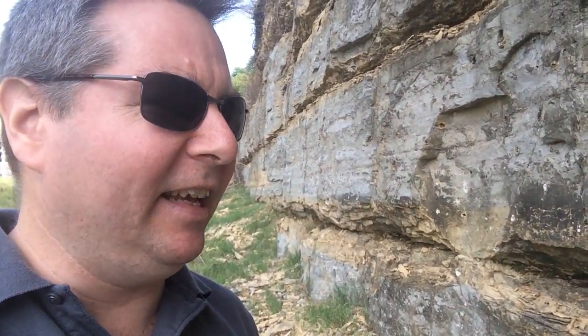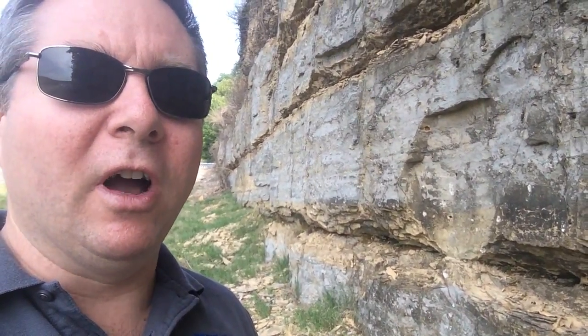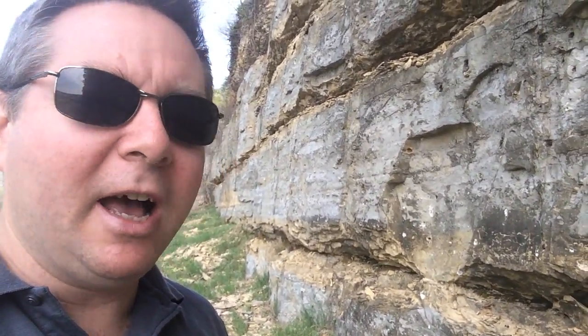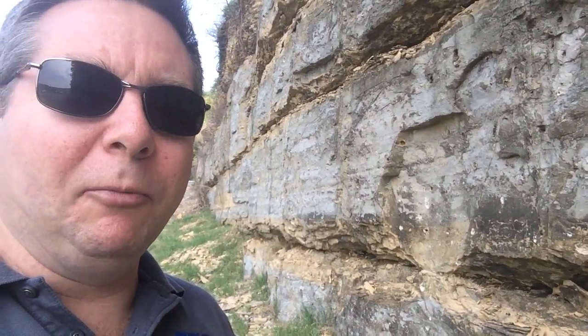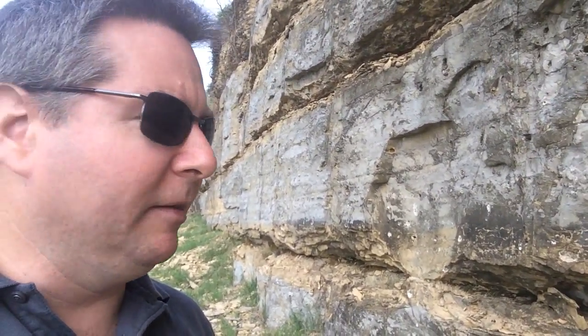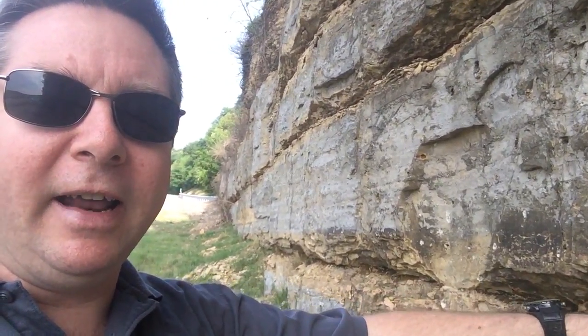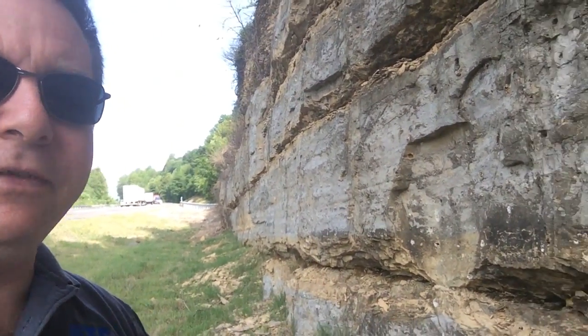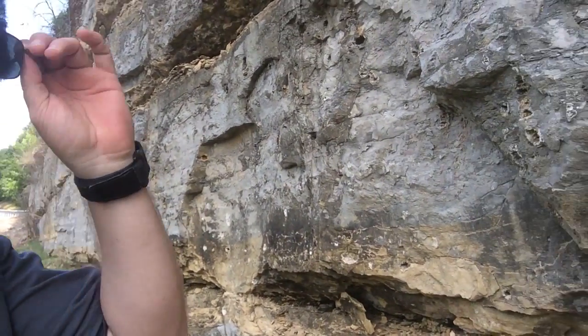Hi guys, Mr. Sadler here. I am in Nashville, Tennessee at an outcrop next to the interstate, so it's pretty noisy. I wanted to stop here because it's a good place to see differential weathering. Do you see this layer right here that I'm trying to point to? It looks like it's kind of a divot in the rock outcrop — like a little bow.